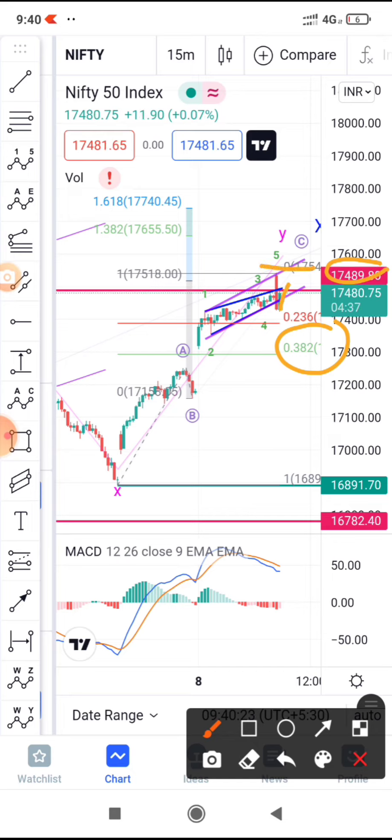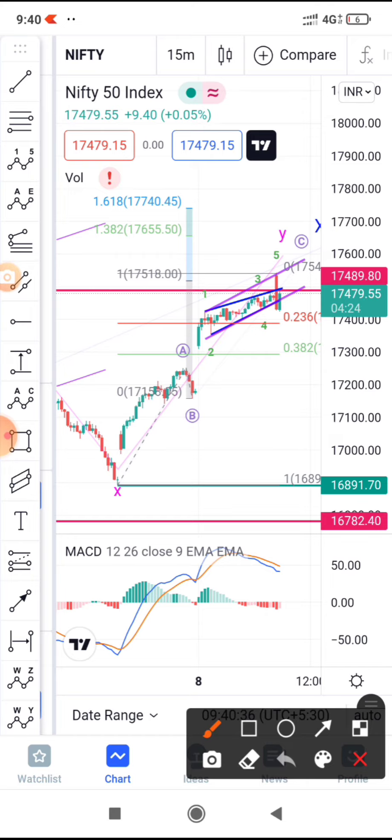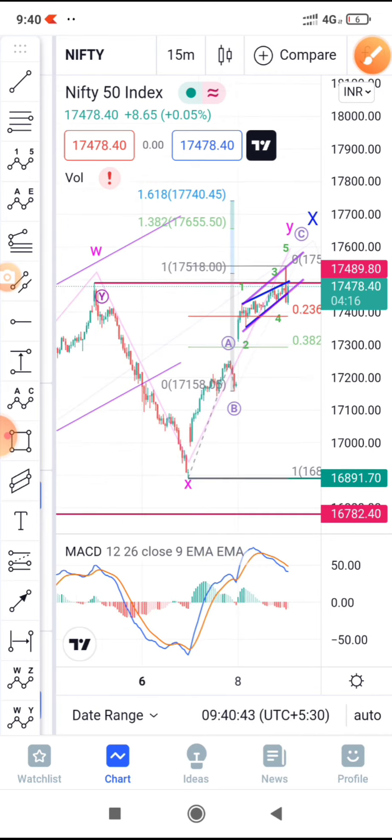This could be the stop loss, and a drop can be expected towards 17300. The 17500 level is a major resistance as per the option chain — if you check the option chain you will see it is not going to sustain above 17500, and this candle clearly gives us that signal.